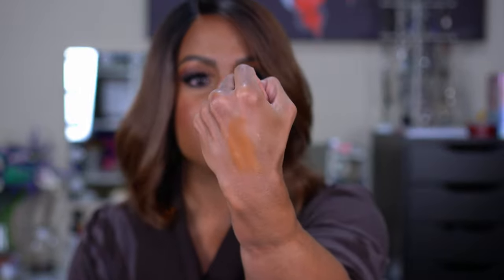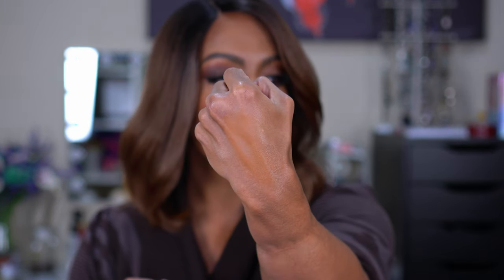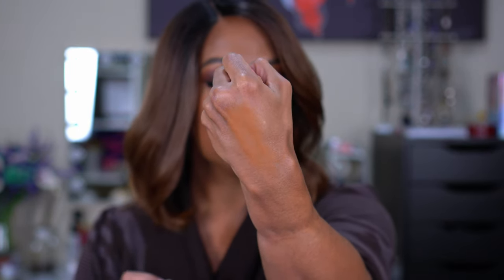The shade on the back of my hand looks a little warm and dark, but I prefer that — once I blend it in you can barely see it. I don't have my tan right now, so this will probably be more of a summer shade, but I'm curious to see how it works when my skin goes back to normal.